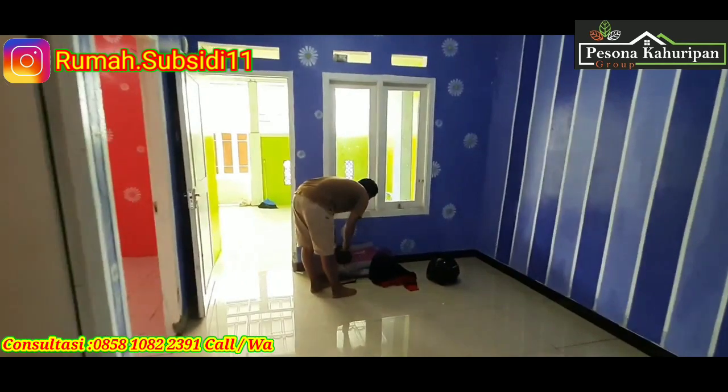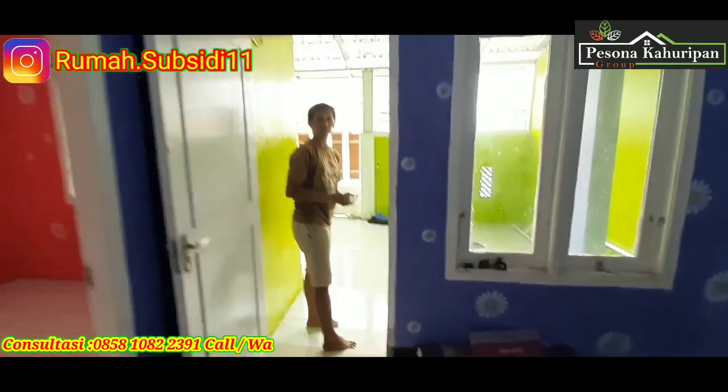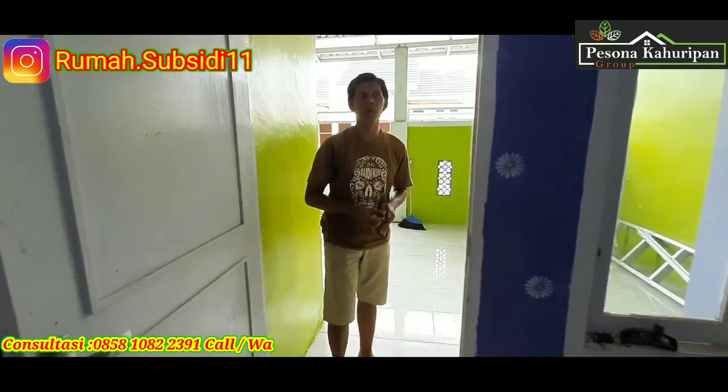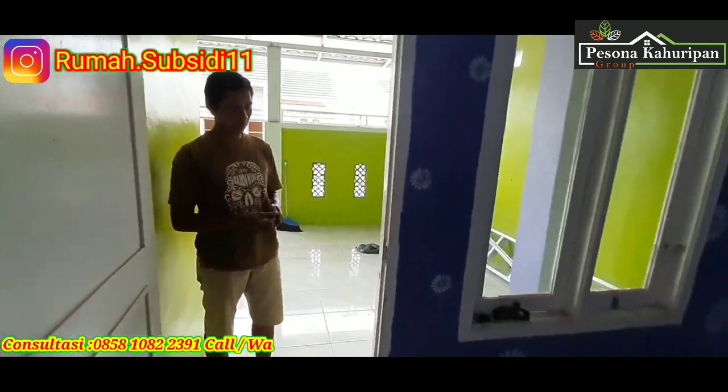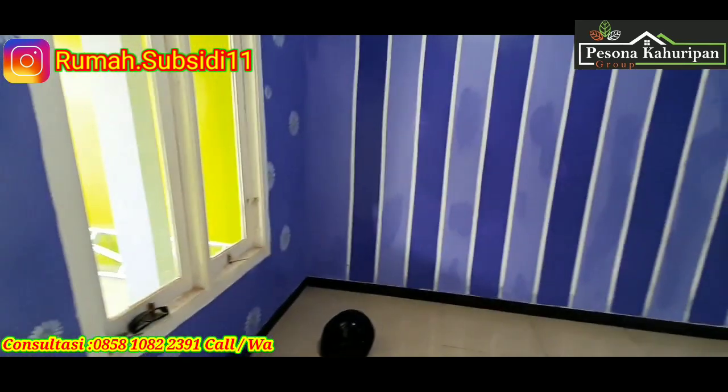Dan untuk estimasi pembelanjaannya sendiri kurang lebih berapa, Pak Marco? Kurang lebihnya sekitar 45 juta, dari depan sampai belakang ya? Iya. Gitu aja, terima kasih. Assalamualaikum warahmatullahi wabarakatuh.